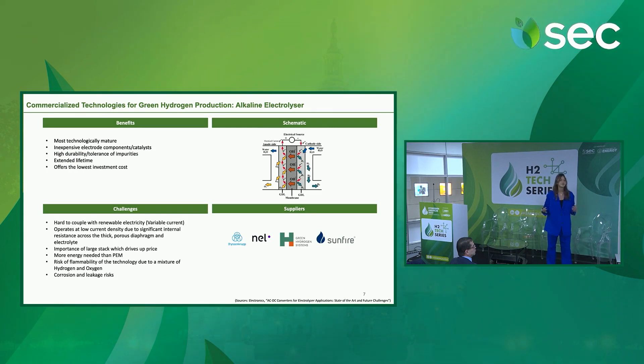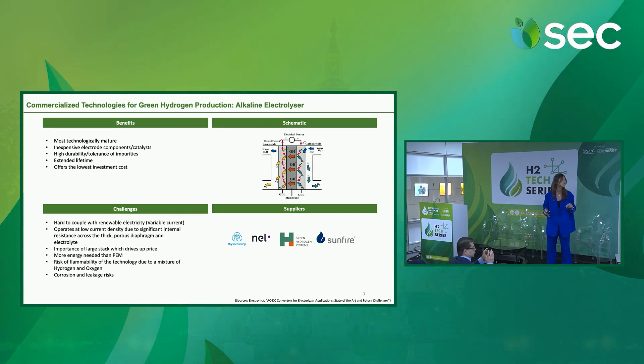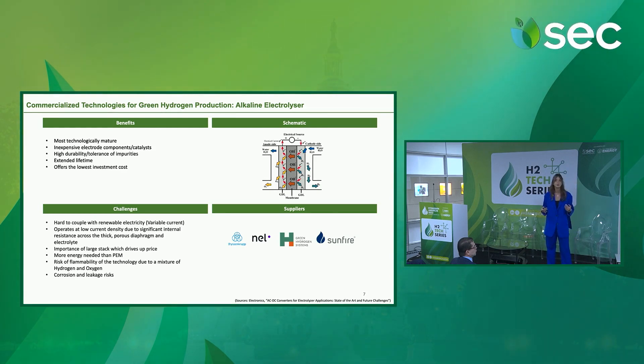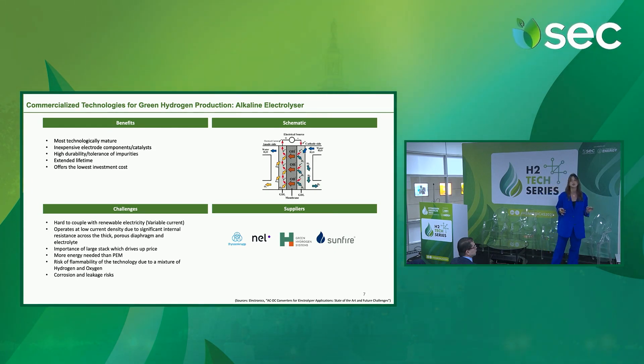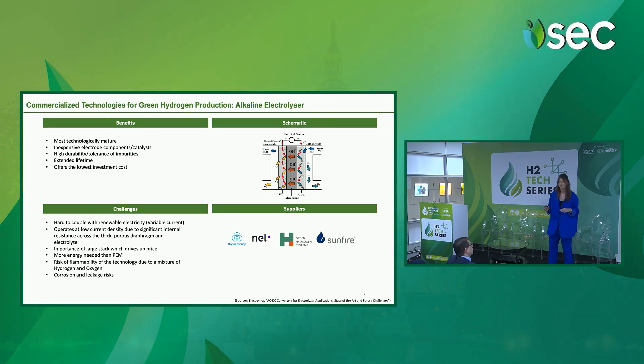You can produce green hydrogen thanks to different types of electrolyzers, but I'm going to quickly talk about two main types which are the most commercialized electrolyzers today: the PEM electrolyzer and the alkaline electrolyzer. The alkaline electrolyzer is the most technologically mature today. It is inexpensive, but it has some challenges — the biggest being that it is hard to couple it with renewable electricity, which is alternating.